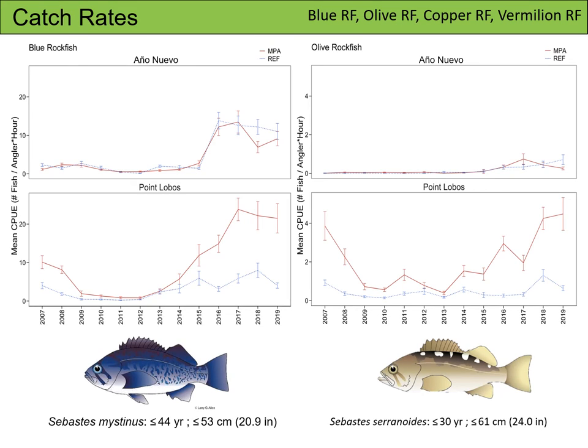For our next comparisons, we are going to look at catch rates between blue rockfish on the left, olive rockfish on the right, and copper rockfish and vermilion rockfish on the next slide. At Ano Nuevo, CPUE between the MPA and the reference sites track each other through time for both species. At Point Lobos, the CPUE for the MPA starts higher than the reference sites. The lines converge between 2009 and 2015 and then diverge in more recent years, with the CPUE for the MPA being much higher than the reference sites.